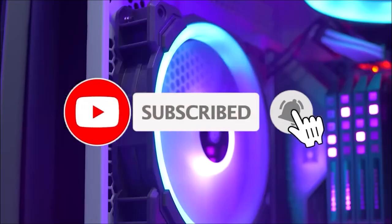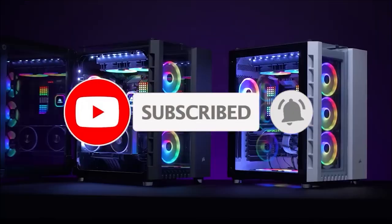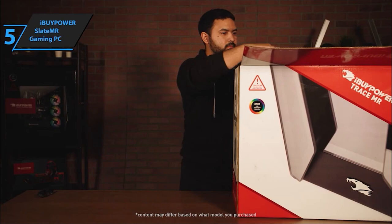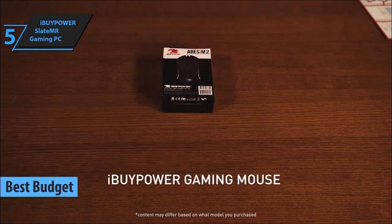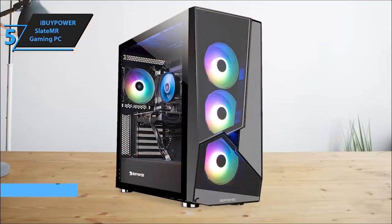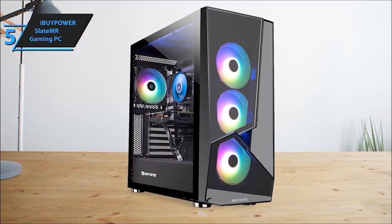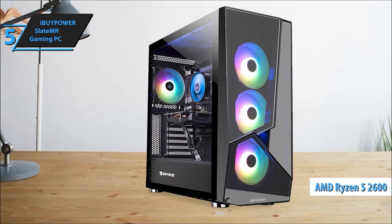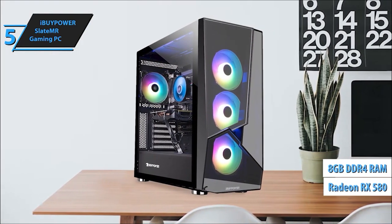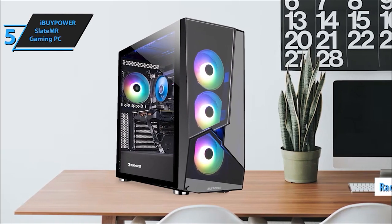Let's gear up and explore these gaming beasts that won't break the bank. Kicking off our list at number 5 is the iBipower Slate MR Gaming PC. This machine packs a punch with its solid specs and gaming capabilities, delivering an immersive experience without draining your wallet. A budget-friendly powerhouse that promises to take your gaming to new heights. Let's unpack what makes this rig a fantastic gaming companion.